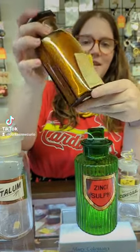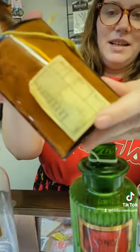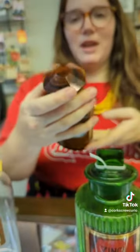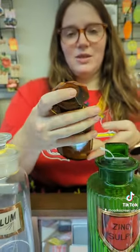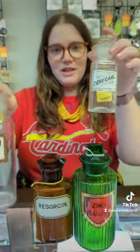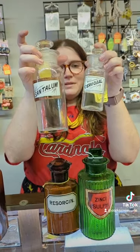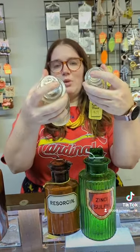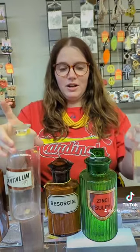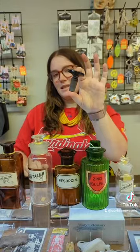This one still has some of the markings on the back from the pharmacy and it has this stunning jewel top lid. You don't see these a whole lot. We also have large and small versions of these more classic. Sometimes they're round, sometimes they're square, and sometimes they have a wide mouth and sometimes they have a more narrow mouth. And all of them come with these beautiful glass stoppers.